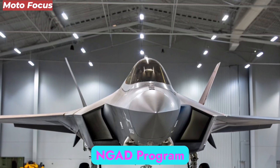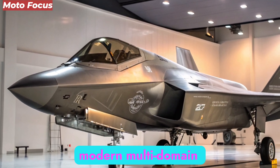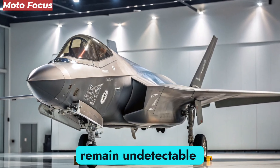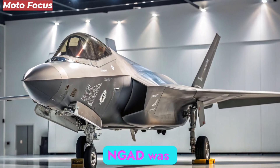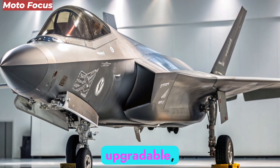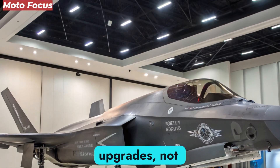The journey to the F-47 NGAD began over a decade ago when the limitations of the F-22 Raptor and F-35 Lightning II became apparent in modern multi-domain combat. The Pentagon sought a platform that could outperform stealth fighters from any nation, remain undetectable in heavily defended airspaces, and adapt to the unpredictable nature of digital warfare. Unlike traditional aircraft programs, NGAD was developed under a digital century series model — modular, rapidly upgradable, and digitally engineered from inception — resulting in a jet that evolves through software updates and modular upgrades, not hardware overhauls.